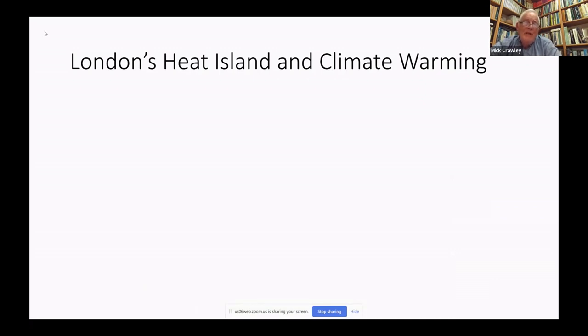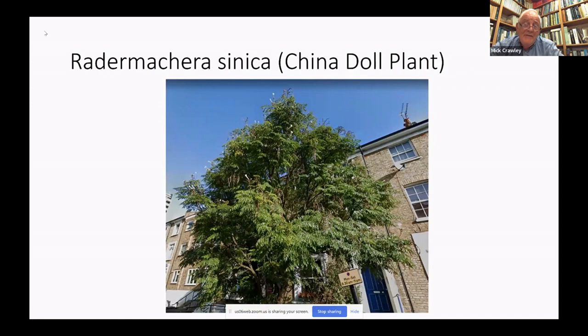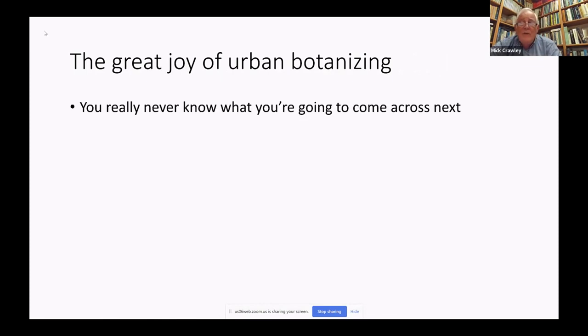To finish, one example of London's heat island and the absolutely bizarre effects of climate warming on the flora of London. Some of you may have the China Doll plant, Radermachera sinica, as a houseplant. Someone who lived on Richmond Road in Hackney had one that got a bit big for the house, so they put it out with the bins in the front yard — and this is what happened. It has survived multiple winters, probably 20 or so, and is now taller than the edge of the roof, flowering and fruiting perfectly happily. Quite extraordinary.